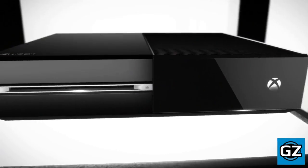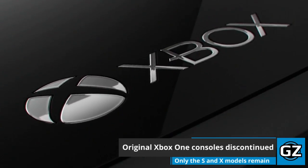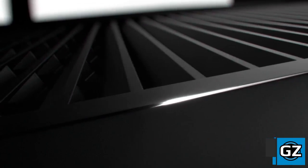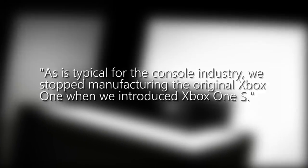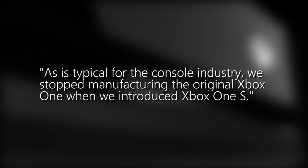The launch Xbox One is officially a thing of the past, as Microsoft revealed to Glixel that they have already discontinued production on the console. In fact, the company hasn't made any in over a year following the release of the Xbox One S back in August 2016. A spokesperson said, 'As is typical for the console industry, we stopped manufacturing the original Xbox One when we introduced the Xbox One S.'